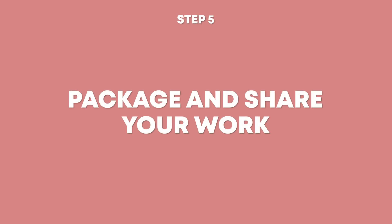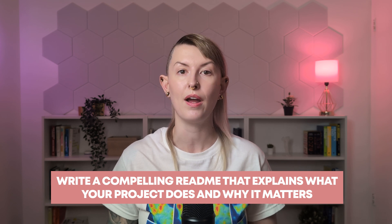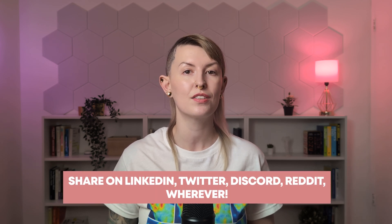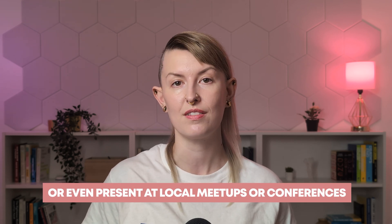Technical skills alone won't get you hired. Employers consistently rank communication as one of the most important skills for data scientists and machine learning engineers. Make your project accessible and impactful by creating a polished GitHub repository with modular, well-documented code, writing a compelling README that explains what your project does and why it matters, including clear setup instructions, and creating interactive visualizations or dashboards. Then share your work widely — write a detailed blog post, share on LinkedIn, Twitter, Discord, or Reddit, create videos demonstrating your project on YouTube, or present at local meetups or conferences. The more you share your work, the more likely it is to be seen by potential employers or collaborators.